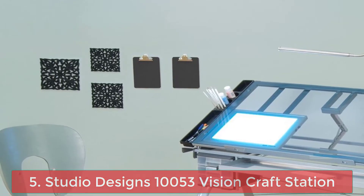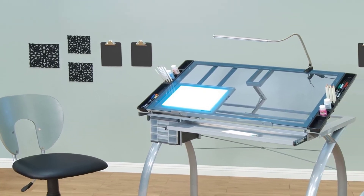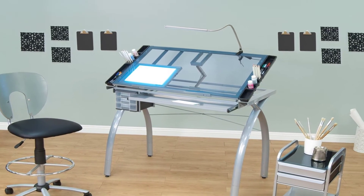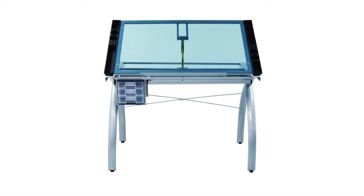Number 4: Studio Designs Future Craft Station Glass. The perfect multi-functional contemporary table. The Studio Designs Future Craft Station is great for drafting, drawing, or crafting on its large tempered safety glass work surface. The tabletop angle adjusts up to 35 degrees.